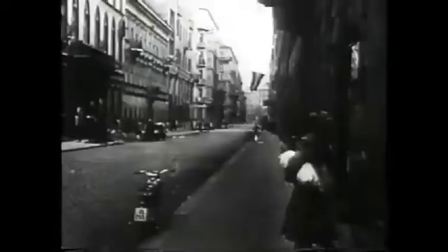It soon became clear that the Soviet liberation was in fact the occupation of Hungary, turning the country into a communist dictatorship that ultimately led to the revolt in 1956.